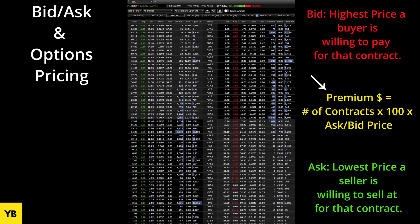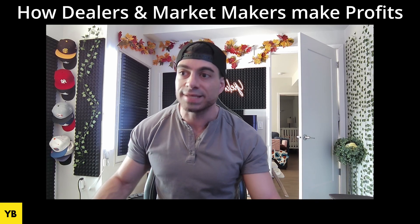The equation to remember: amount of contracts times 100 (that's how many shares are in each contract) times the ask price or the bid price — that gives you the total amount and how much your trade costs when you execute on your brokerage platform.